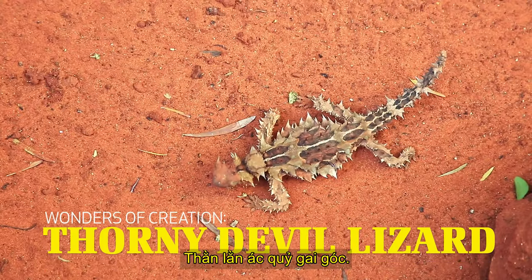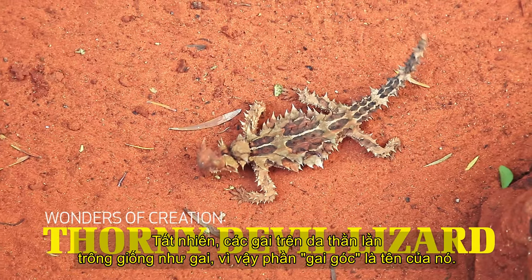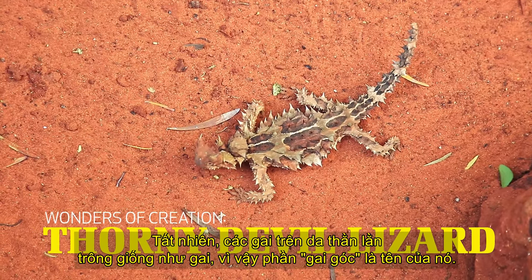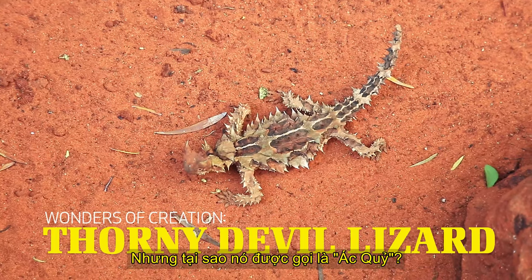The Thorny Devil. You might wonder how the Thorny Devil got its name. Of course, the spikes on the lizard's skin look like thorns, so the thorny part's not hard to understand. But why is it called Devil?